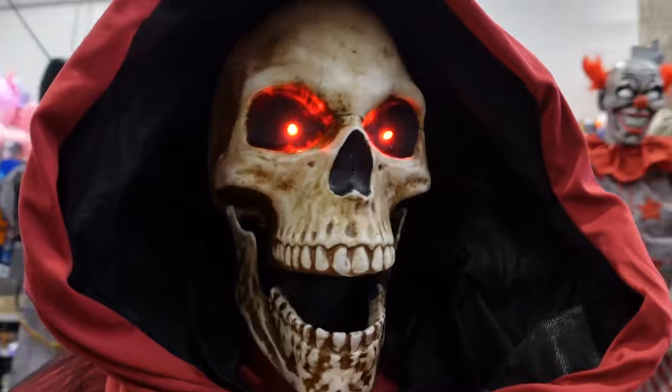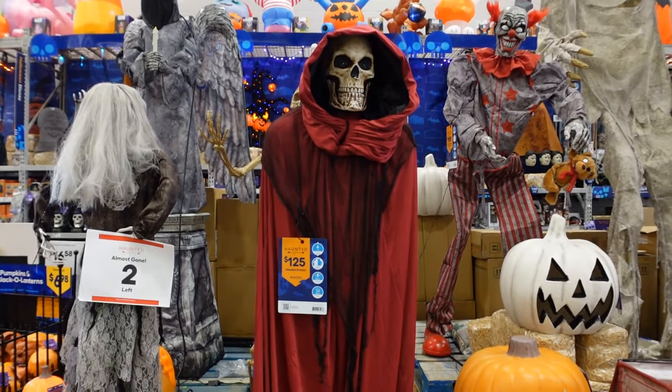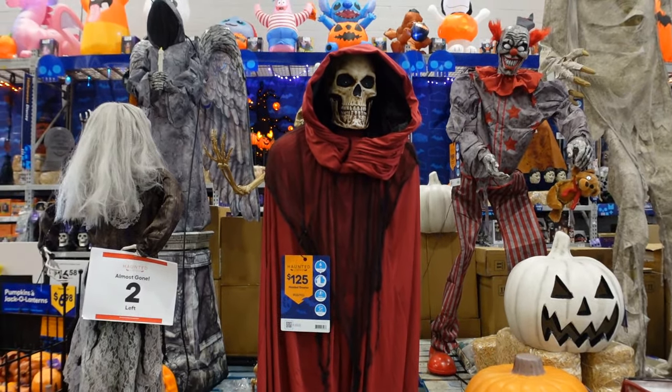This here is the hooded greeter and it's $125. Let's check out what it does.